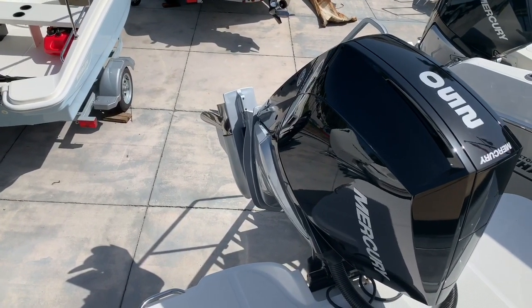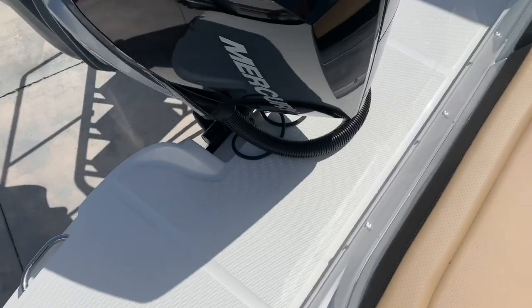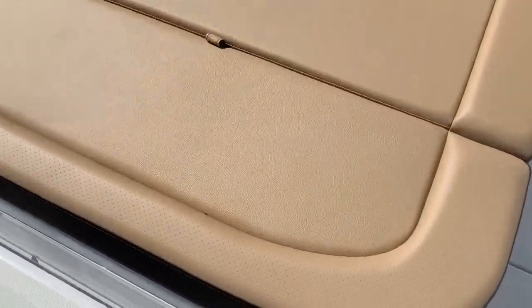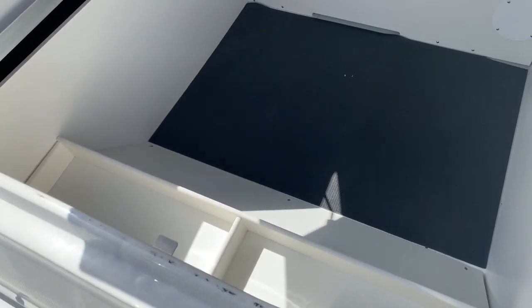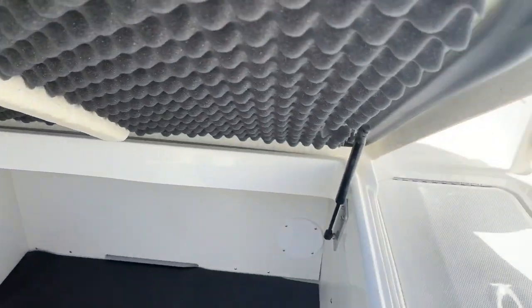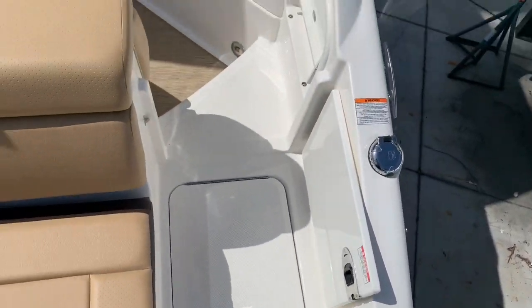This boat is equipped with a Mercury 250 horsepower Verado motor. You can see that we have plenty of walkthrough space here even with the outboard. Because it's an outboard, we're able to get this area where the motor would be into ample amounts of storage space — with dampening foam to reduce noise and vibrations, gas assist struts to help lift it up, a transom shower, and a walk-through.